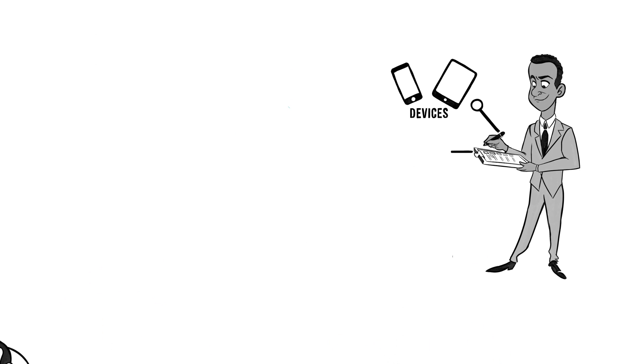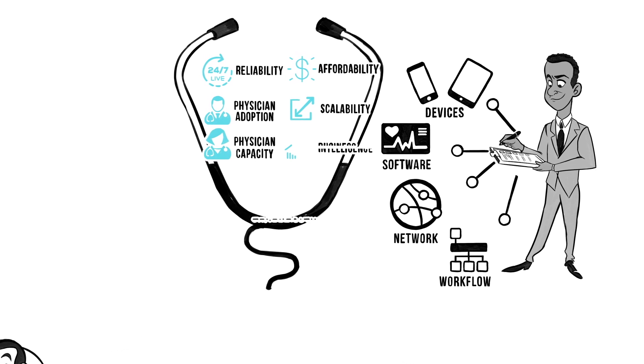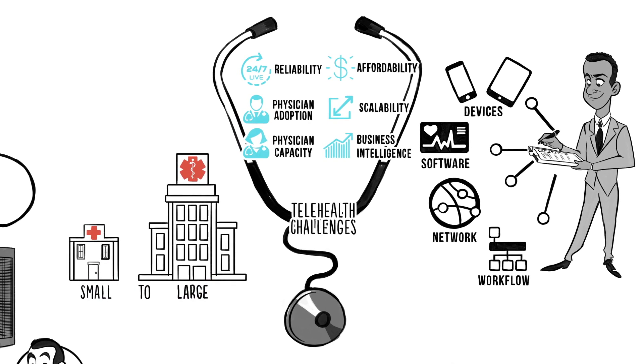InTouch Health devices, software, network, and workflow solutions have everything you need to meet your telehealth challenges, whether you're a single clinic or the world's largest healthcare enterprise.